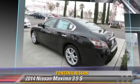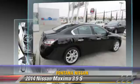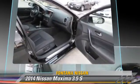traction control, and ABS. Comfort and convenience features include power door locks, power windows, and multi-disc CD player.